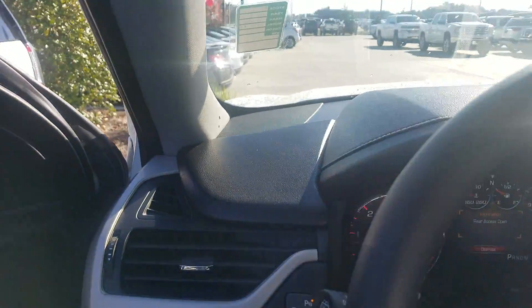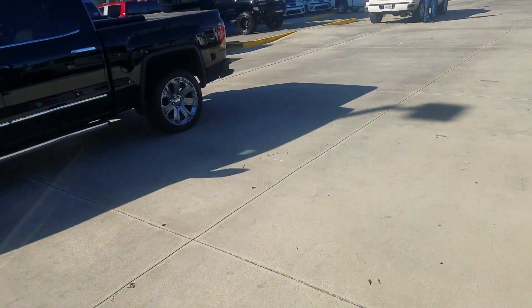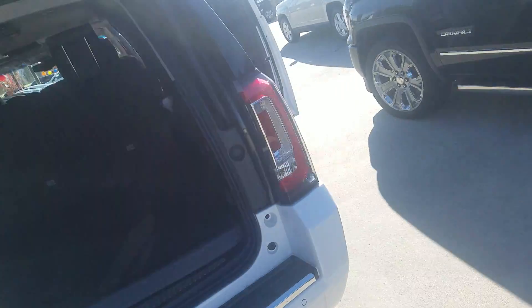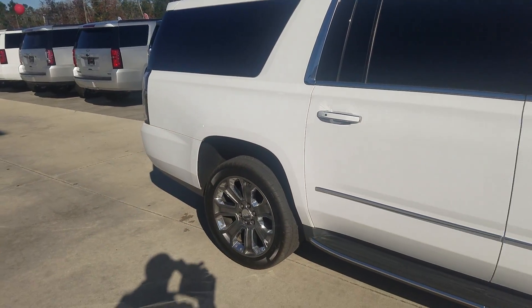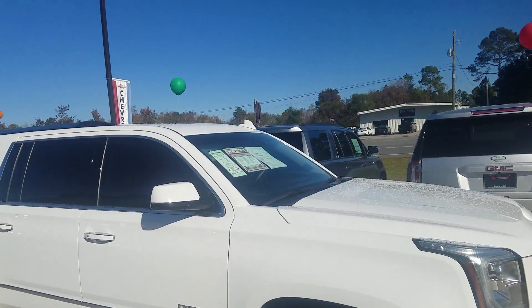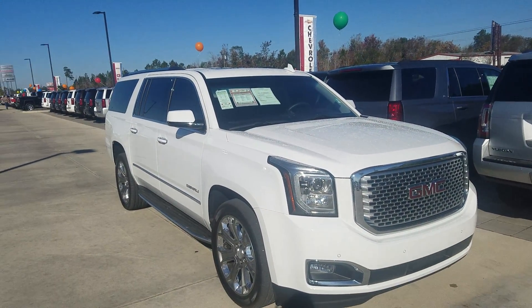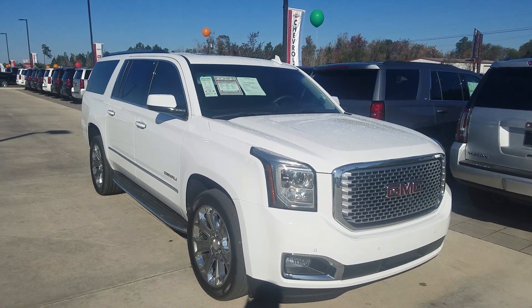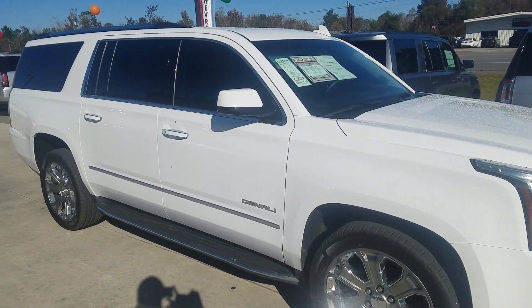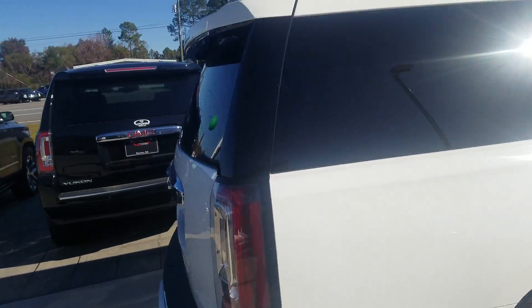I also have a 2016 Suburban LTZ I'm trying to locate. It does show on our website but someone has the keys — we have a lot of vehicles and a lot of salespeople. I'm going to try to locate that vehicle and send you some more information on it. Again, this is a 2016 Denali XL with 45,900 on the clock. That Suburban does have lower miles — I think it has around 18,000 miles. I'm going to try to get my hands on it and send you a video as well. If you have any questions, give me a call or shoot me a text at 334-406-0202.